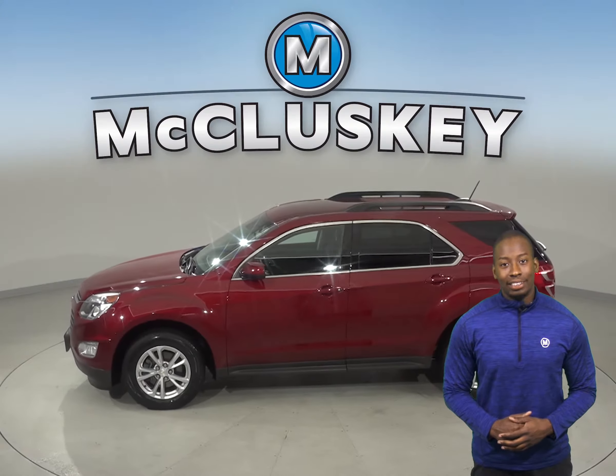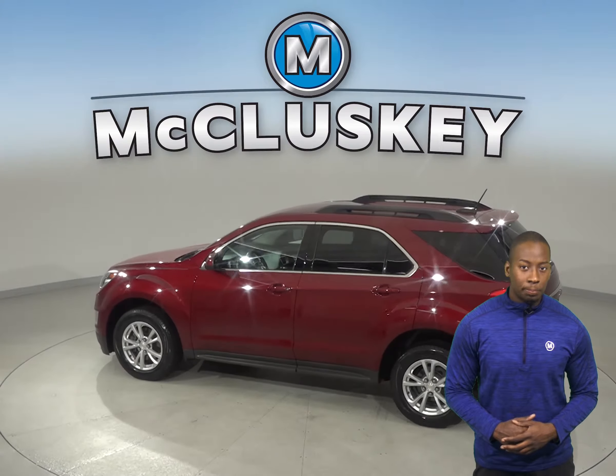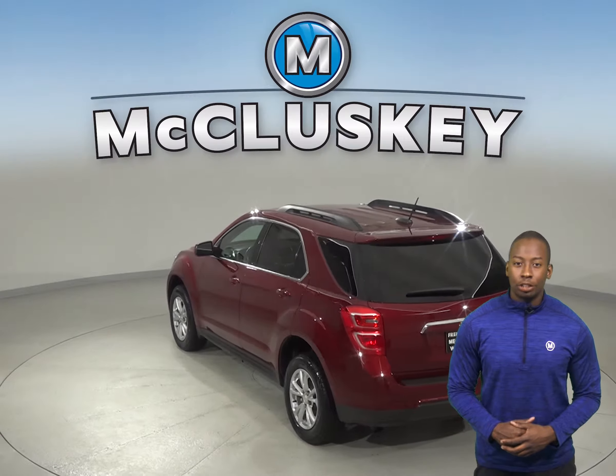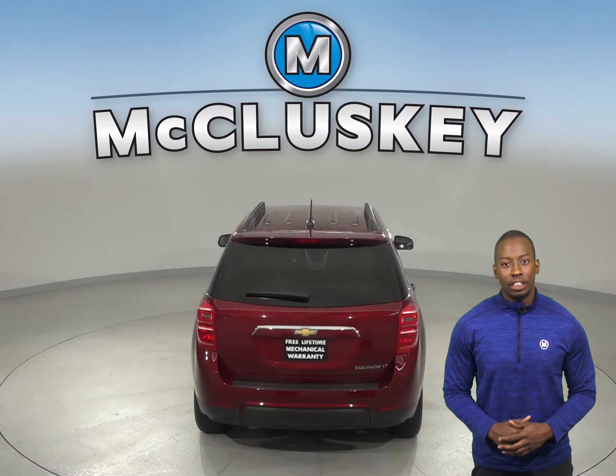Under the hood, this SUV has a 2.4L 4-cylinder engine with a 6-speed automatic transmission. There's only 35,000 miles on the odometer and we've made sure that this Chevy is a reliable choice with our thorough 172-point inspection.